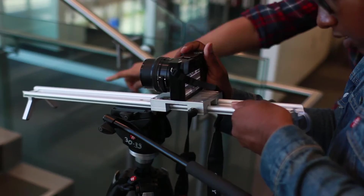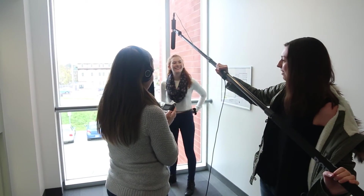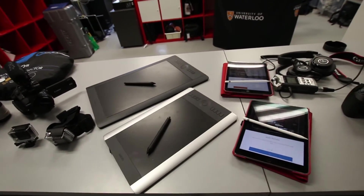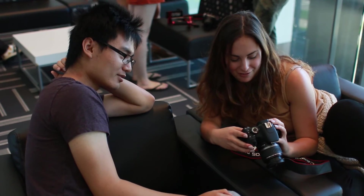Your class projects will often require filming footage for a video, recording audio, or even using a drawing tablet. As a student, you'll have access to a wide array of professional equipment from media services. We're well equipped, so you'll be able to get the gear for your projects when you need it.